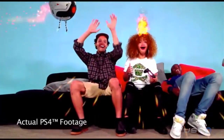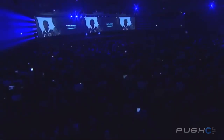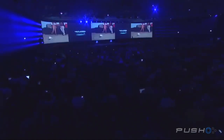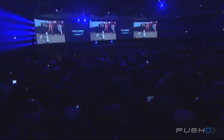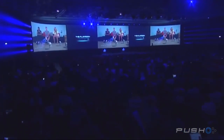Oh! So, you're here. You're here! I'm here! I'm here!